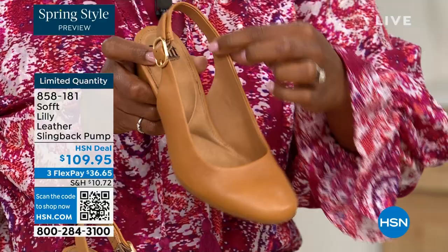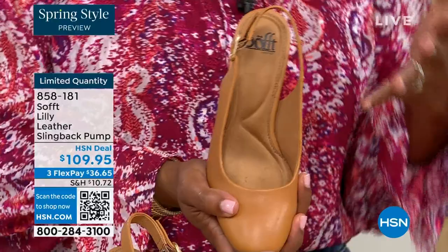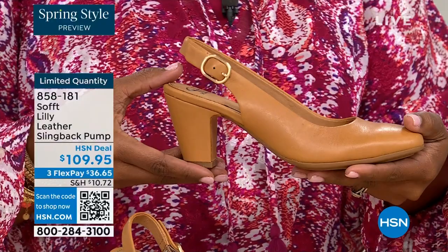If my feet aren't happy, no one's happy — and you can see it a mile away. When a woman's feet hurt, you walk differently and your posture is horrible. I worked in corporate America for a lot of years, and there was a lot of walking around the building. When you have a shoe that has to perform, it really matters.